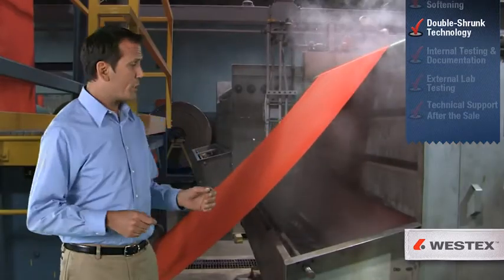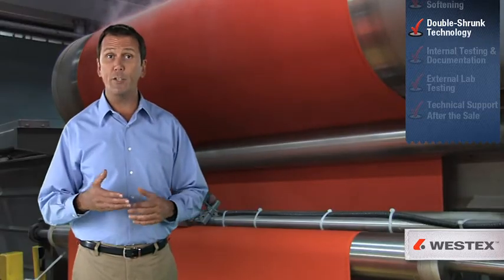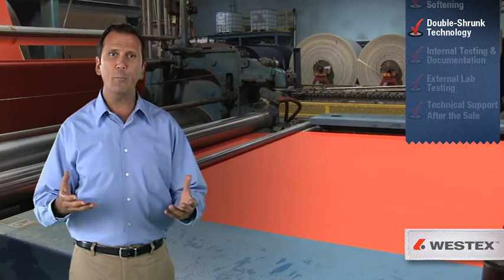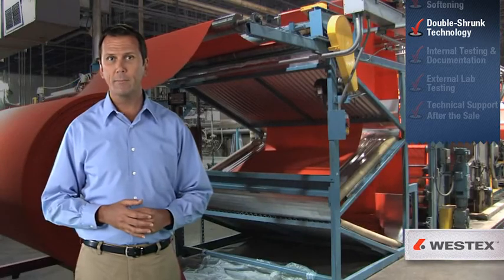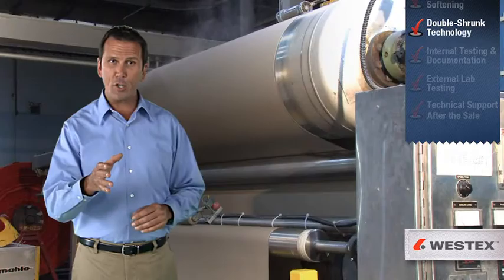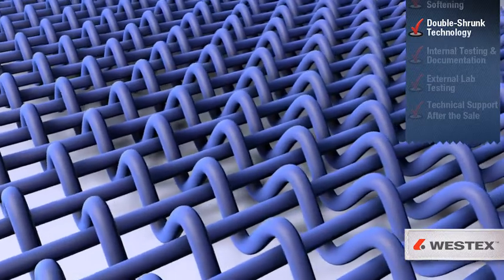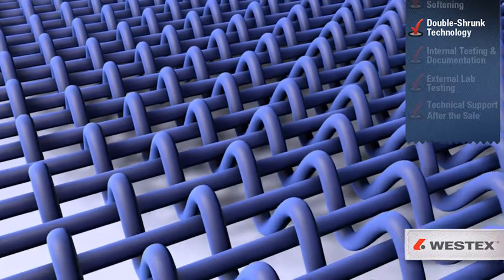The next phase is pre-shrinking. It's a fact that the same FR polymer that provides the durable flame resistance of our fabric also causes the fabrics to be much more difficult to pre-shrink than regular cotton or cotton-blended fabrics. But our proprietary double-shrunk technology meets this challenge head-on, far superior to anything else on the market, using proprietary mechanical technology to compress fibers for greater shrinkage control.